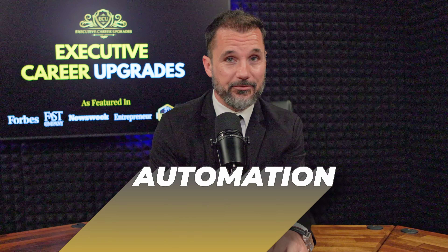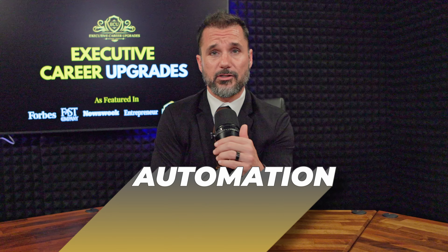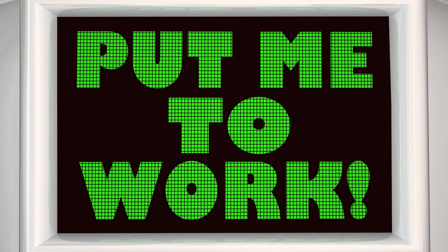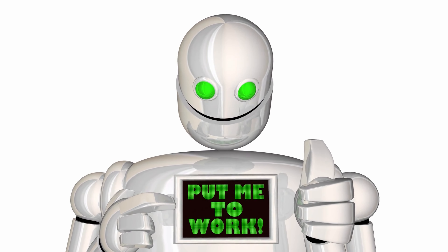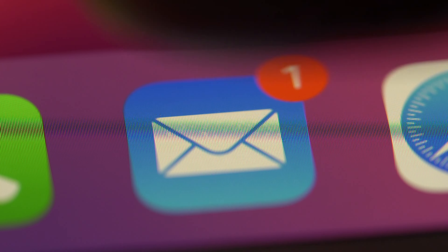Next up — automation, which is my favorite. If you're not automating parts of your business, you're leaving money and, more importantly, time on the table. Automation doesn't mean replacing the human touch; it means cutting out repetitive tasks that don't need your manual input. For example, if you run an e-commerce store, you can automate your email marketing with platforms like MailChimp or ActiveCampaign. When a customer makes a purchase, they automatically receive a confirmation email, a follow-up email, and maybe even a discount code for their next order — all happening in the background without you lifting a finger.